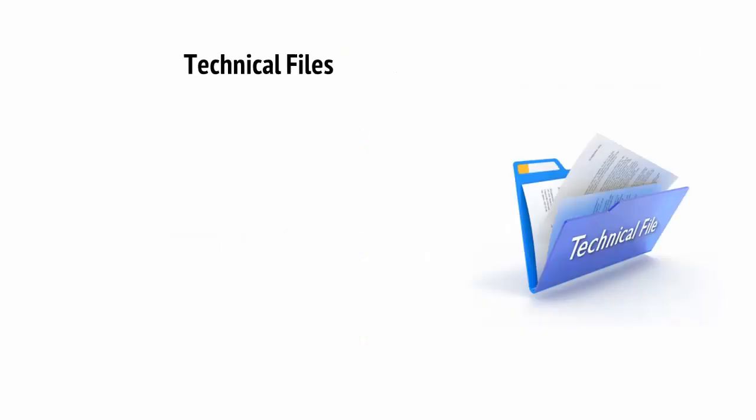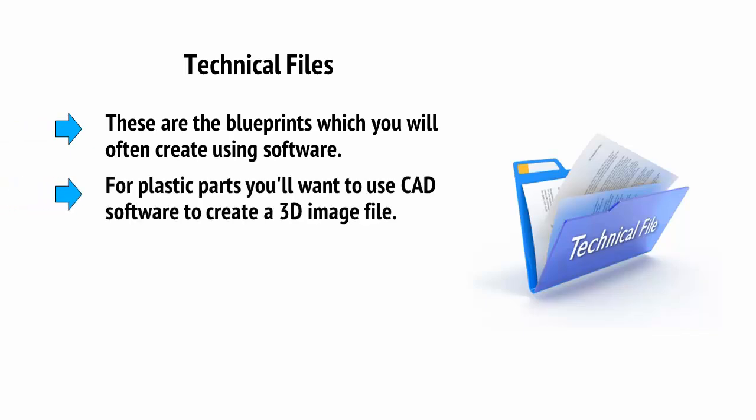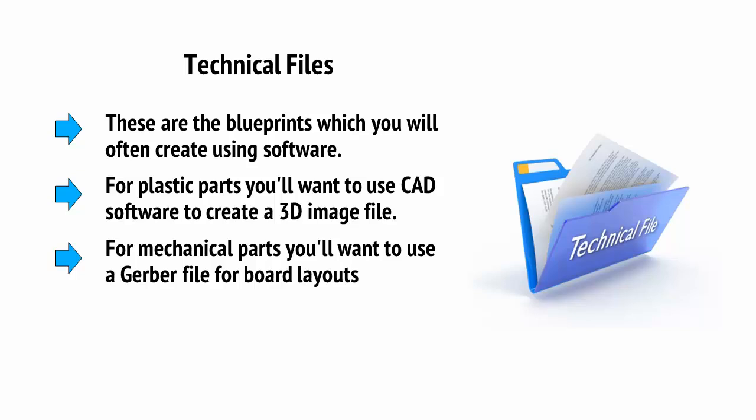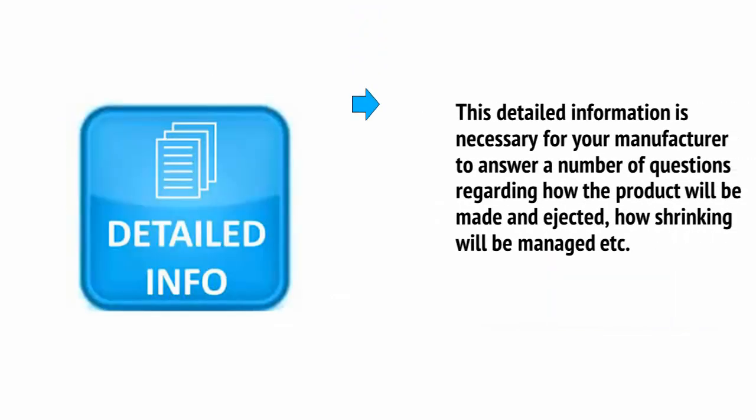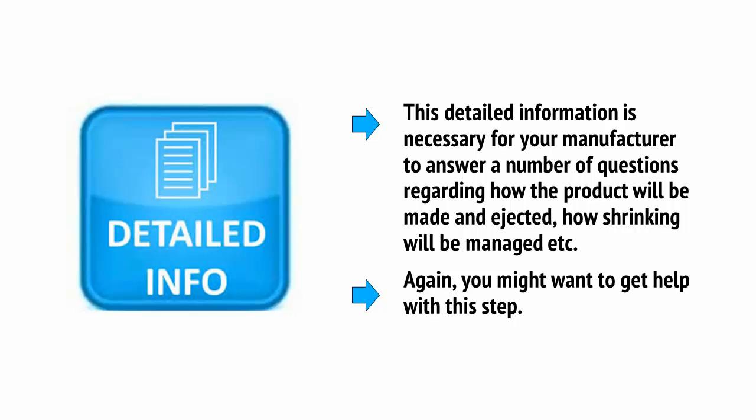Then there are the technical files — the blueprints, which you will often create using software. For plastic parts, you'll want to use CAD, computer-aided design software, to create a 3D image file. For mechanical parts, you'll want to use a Gerber file for board layouts using software like CADsoft Eagle. This detailed information is necessary for your manufacturer to answer questions regarding how the product will be made and ejected, how shrinking will be managed, etc. You might want to get help with this step.